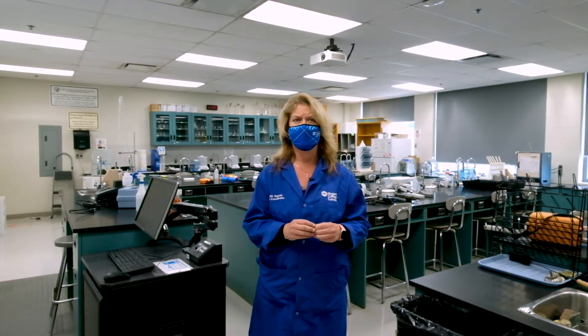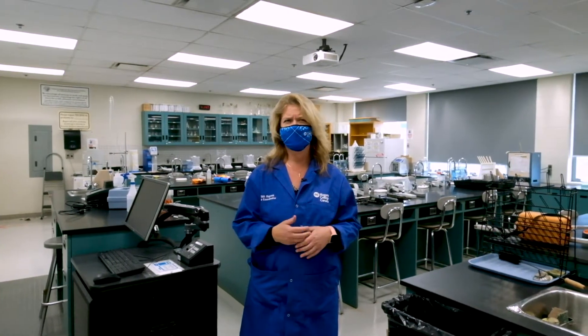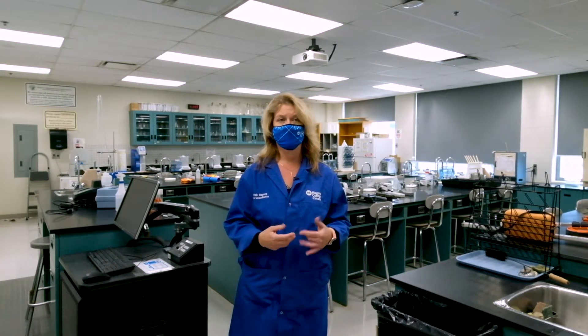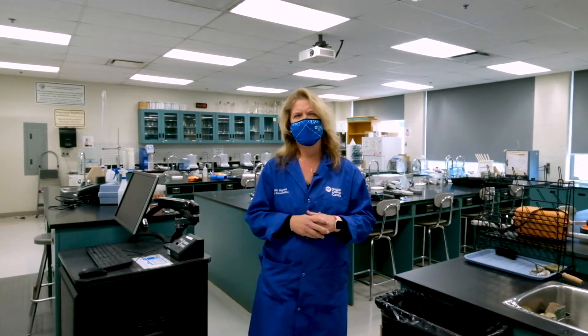East 306 is called a dry lab — there's no wet chemistry, no hazardous materials used there. It's more of a specimen lab where you'd look at slides or actual specimens of butterflies or insects. The wet labs hold 30 students at capacity, with 24 being the ideal number, and East 306 can hold a bit more than that.